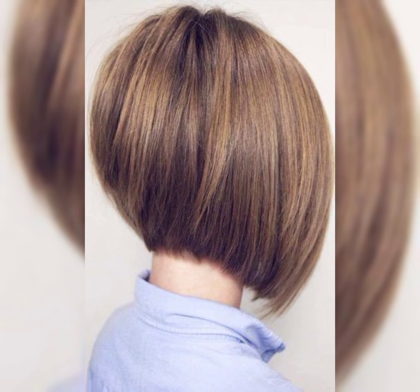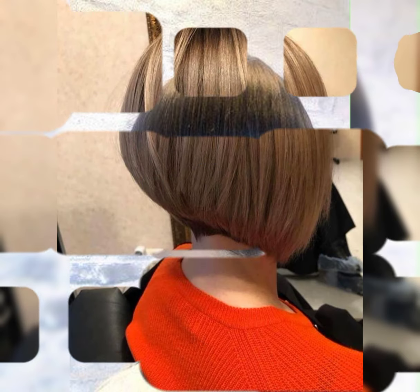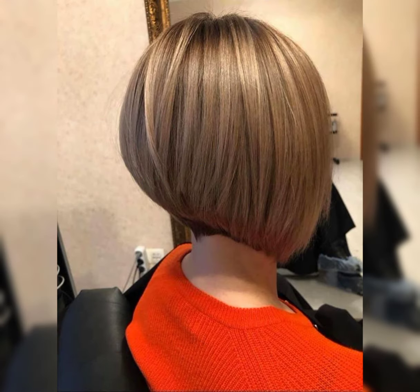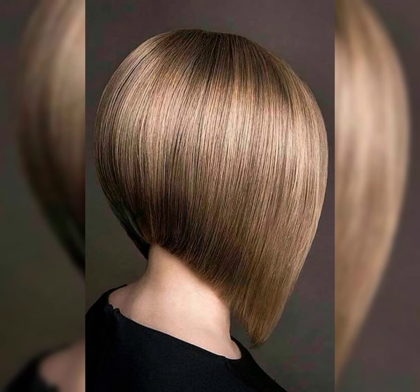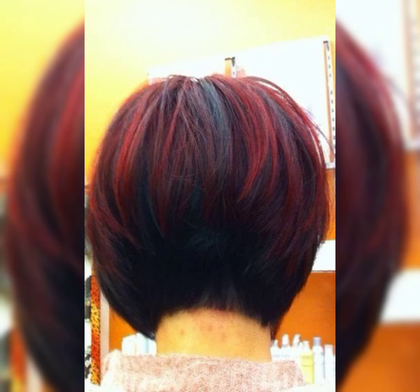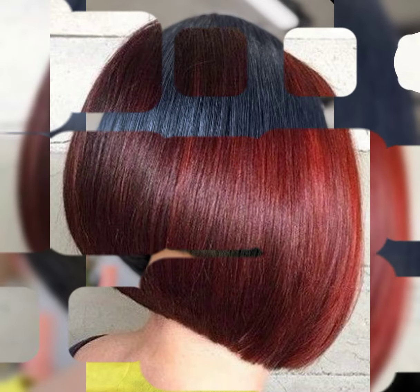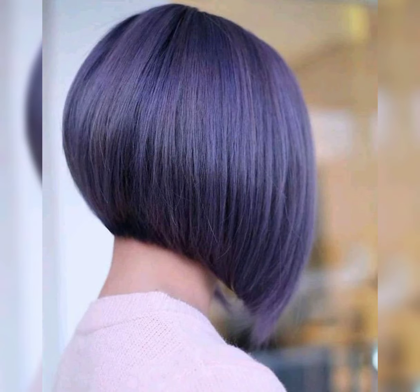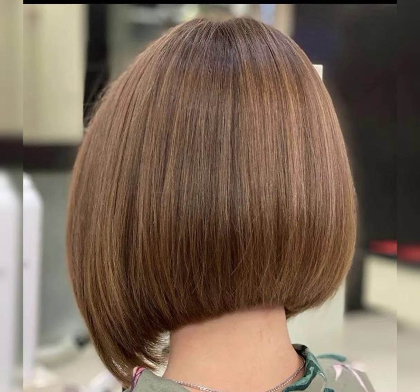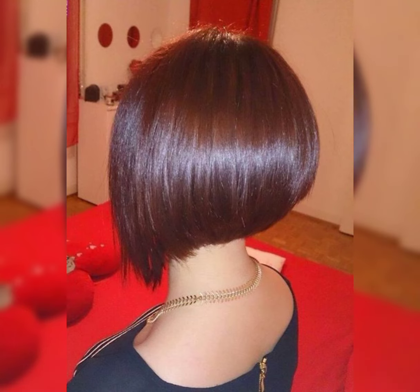The pixie choppy haircut is such a cool and edgy style. It is a combination of the pixie cut and a bob with choppy layers, adding texture and movement. This haircut can also be customized to suit your face shape. It is a great option if you want a shorter length but still looking awesome and edgy. The choppy layers give it a modern and trendy look — if you are considering this haircut, it will look fabulous on you.